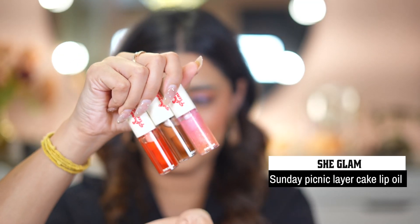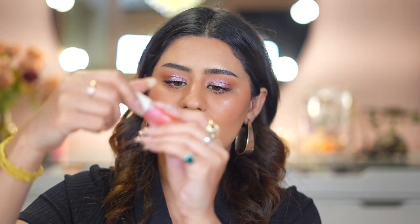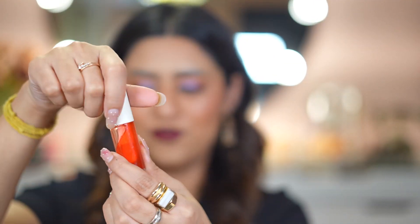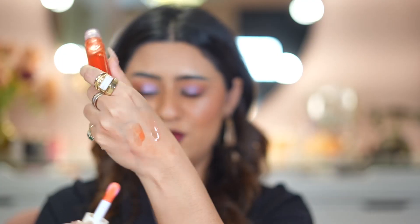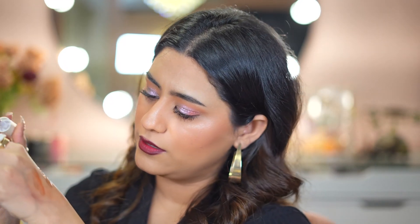I'm super excited to try all of these. Next I got lip oils from SheGlam — these are called the Sunday Picnic Layer Cake Lip Oil Set and the packaging is very pretty. I got a combo of three shades. The first is Rainbow Cake — a slight pinky tone with golden reflects, so pretty. The second is Cherry Cake, which has a very light red tint. The third and darkest is Chocolate Cake — all three have a very light tint.